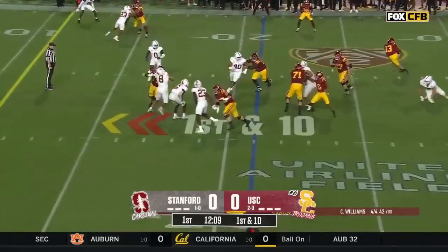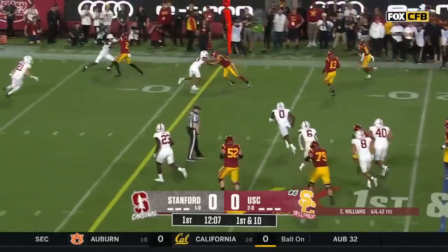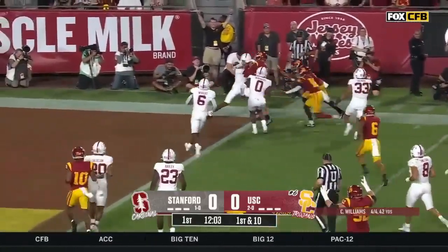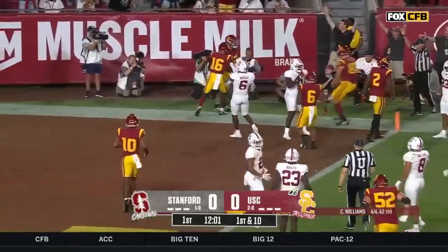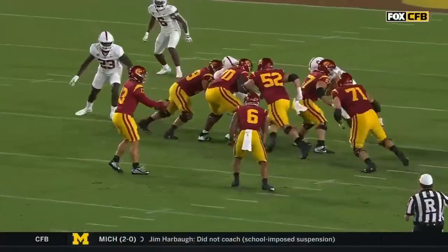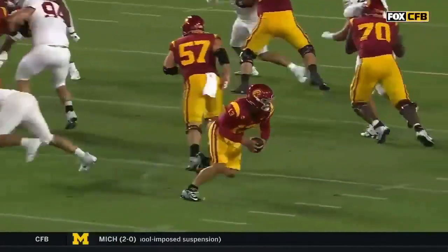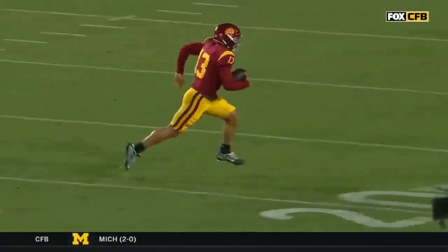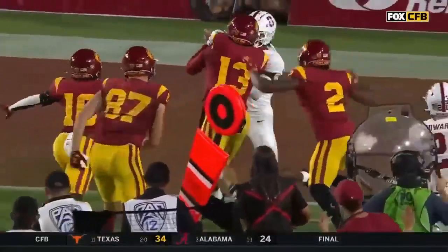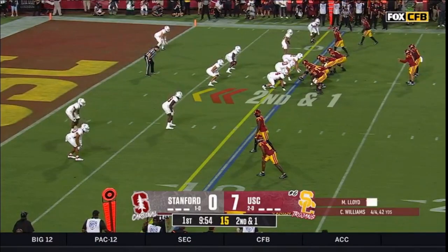Then out of the shotgun, Williams is gonna keep it — look out! Caleb Williams. In his years, as you look at it here Spencer, just a beautiful move here late and then he shows you some power to get in.